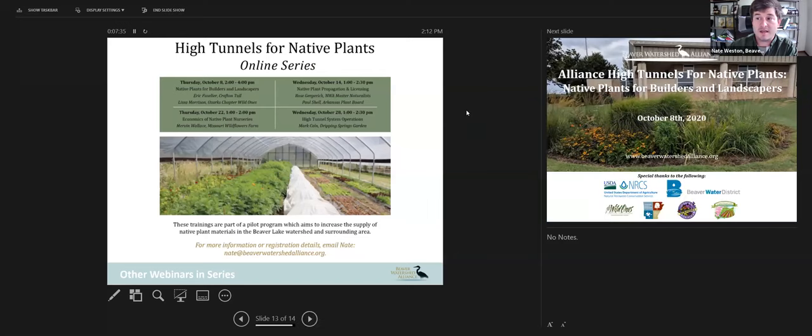This is just one of four workshops in this series. The second is going to be on October 14th, the third is October 22nd, and the fourth and final is October 28th. Every one of these workshops is tailored to a starting native plant producer — someone who may have a varying degree of knowledge in horticulture or native plants. We have several participants in our watershed who have received funds to construct a high tunnel and produce native plants through this program.